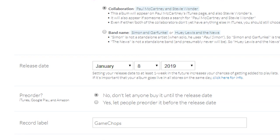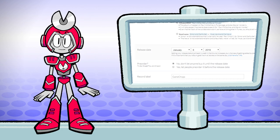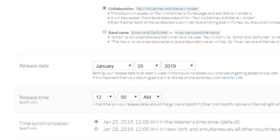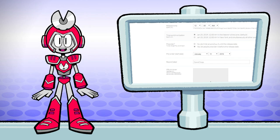Release date — this is when we want the track to be publicly available. I usually release my tracks on Fridays and I usually have about two weeks to promote. If you want it out as soon as possible, pick today or tomorrow's date and DistroKid will tell stores to release it as soon as they receive it. This usually takes a few days and it can vary from store to store.